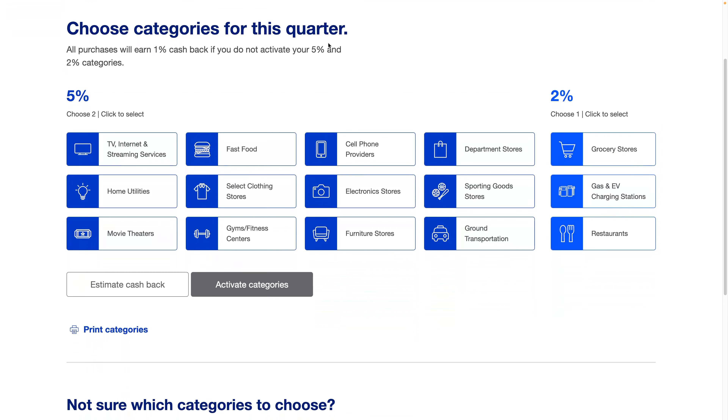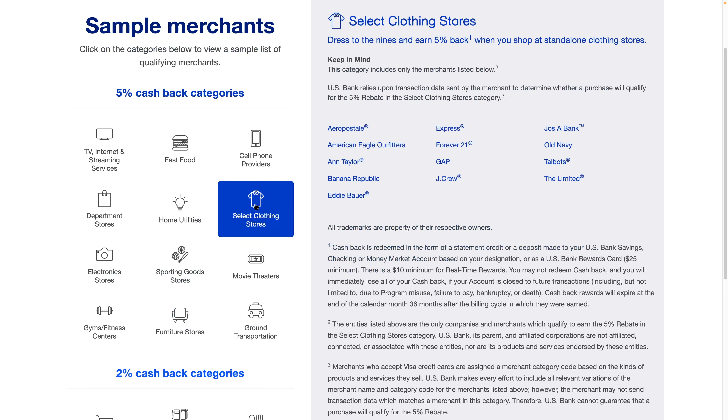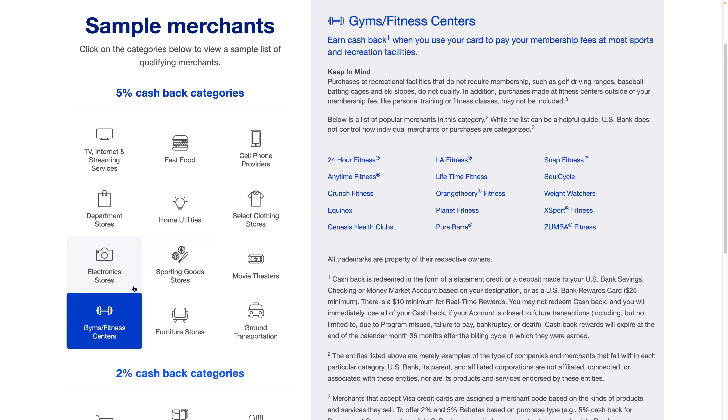These are the categories for the current quarter. The 5% category list is fairly large, but grocery stores is in the 2% category, not the 5%. Home utilities looks like it's got a lot of companies. Select clothing stores, department stores — they don't consider Walmart a department store. Under electronic stores they have Best Buy and Newegg. You also have a 5% category for fitness, so if you pay your gym membership yearly you could get 5% off that.